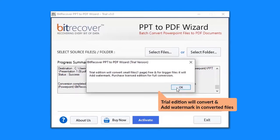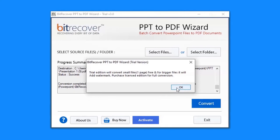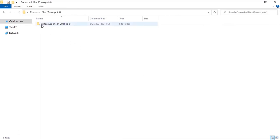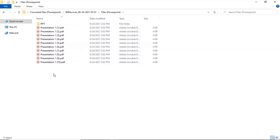The trial edition will convert files and add a watermark to the converted files. Now you will see the resultant folder. Click on it to get the converted PPT files in PDF format.